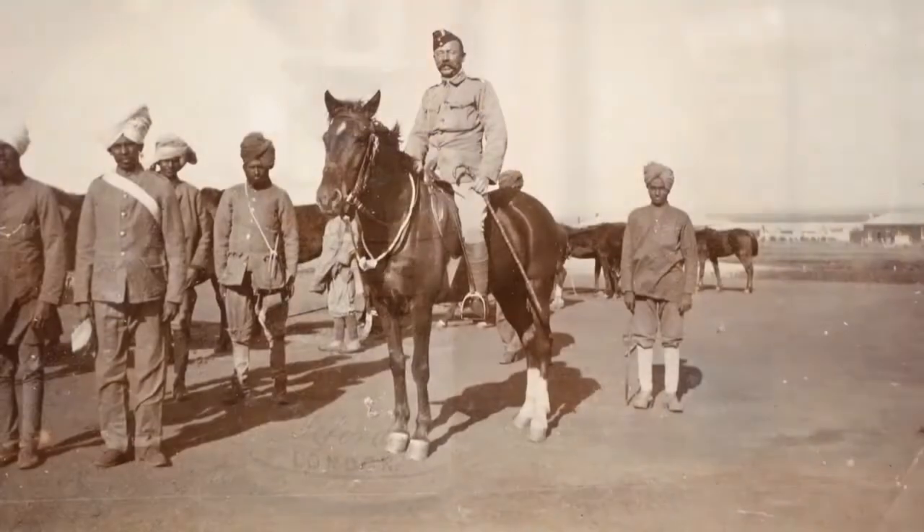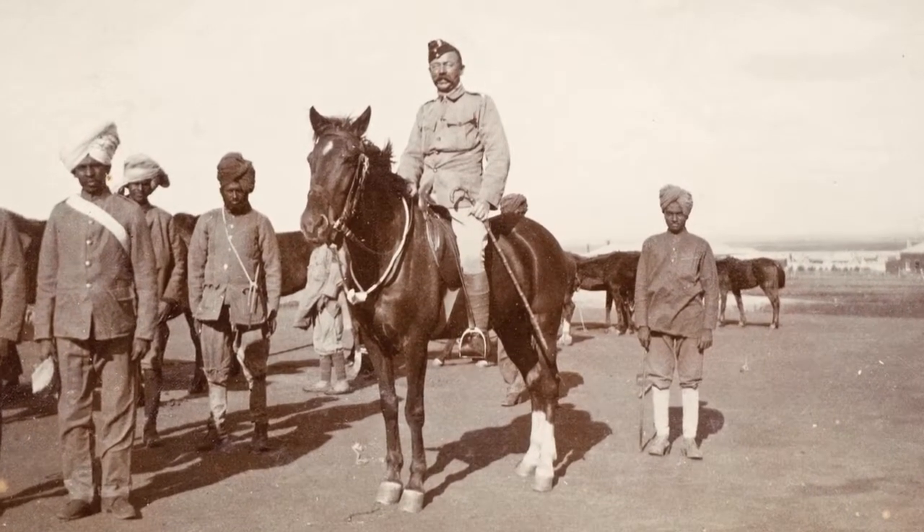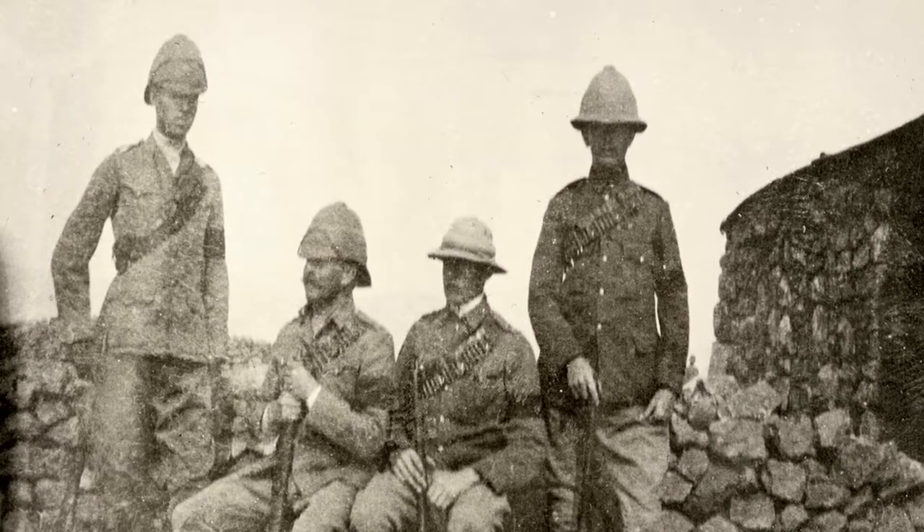But quinine is very bitter, so soldiers mixed it with water and sugar, creating the first tonic water, and added lime and gin to make it more palatable. Today, of course, tonic water contains very little quinine, but it's still a perfect match for gin.